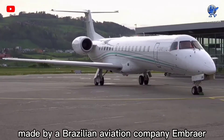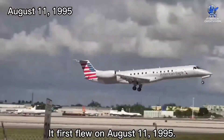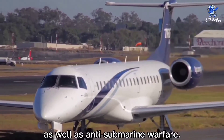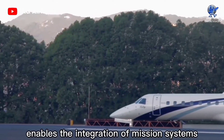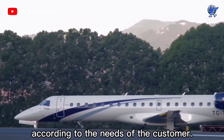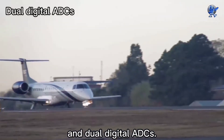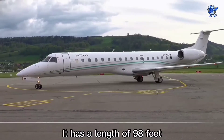At number 10 is the EMB 145, a new generation multi-role aircraft made by Brazilian aviation company Embraer Defense and Security. It first flew on August 11, 1995. It was built to meet the challenging criteria of a maritime patrol aircraft as well as anti-submarine warfare. Its open architecture enables the integration of mission systems according to the needs of the customer. It has a Primus 1000 color weather radar and dual digital ADC.